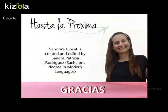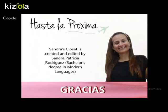Very very good! This is the end of my virtual magazine, which I use to help my students learn, understand, and practice Spanish. I hope these tongue twisters really help you improve your Spanish pronunciation. I also hope you want to take lessons with me on Verbling. Go to verbling.com/profesores/sandrapatricia. See you soon! Ciao!